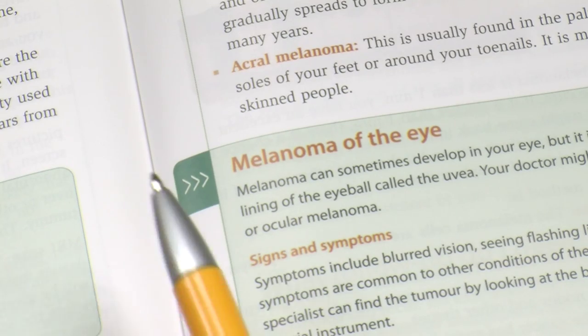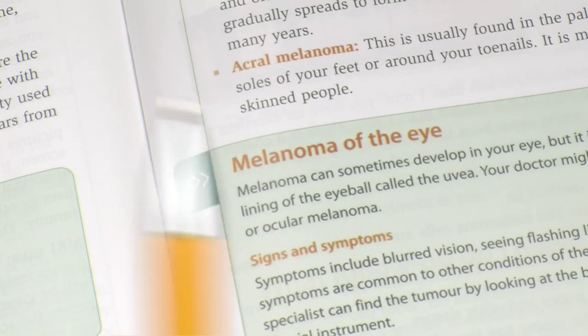Melanoma mainly develops in moles, but it can also develop in other tissues such as the eye, the feet and the nails. So remember to check these areas of your skin when you're checking for moles and changes in your skin.